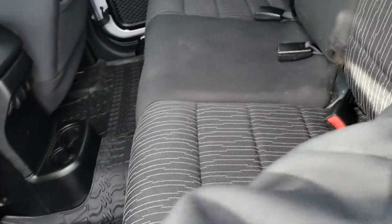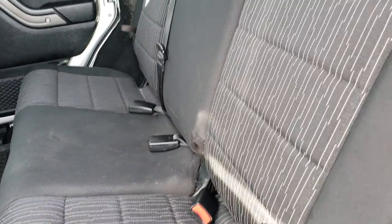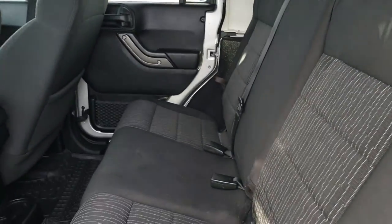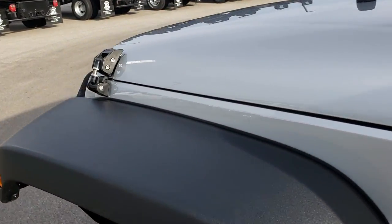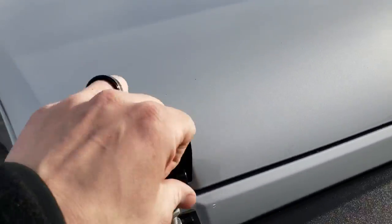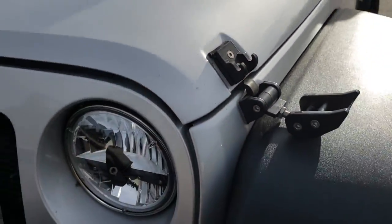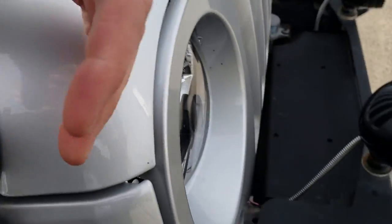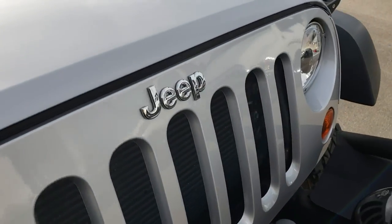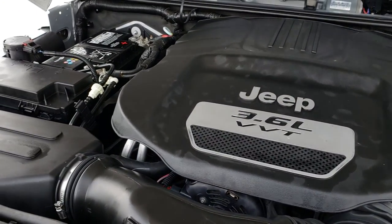Which is really nice if you need to carry extra stuff. Under the hood they have aftermarket adjustable hood latches, and they are adjustable so you can clamp it down a little tighter so you don't get that hood flutter that Wranglers sometimes have. Under here we have the 3.6 liter Pentastar V6 motor.